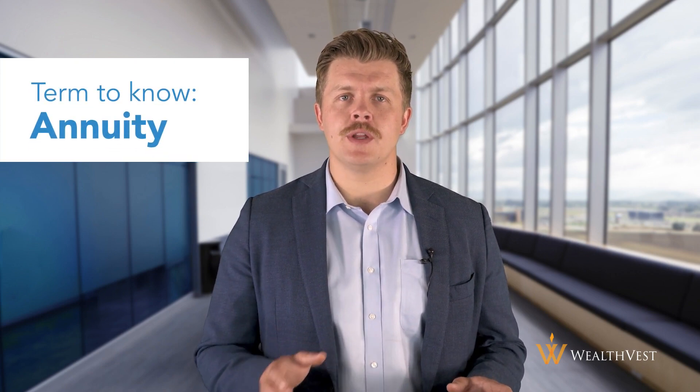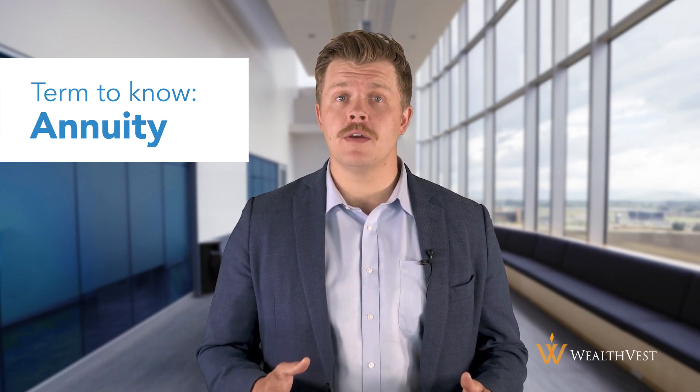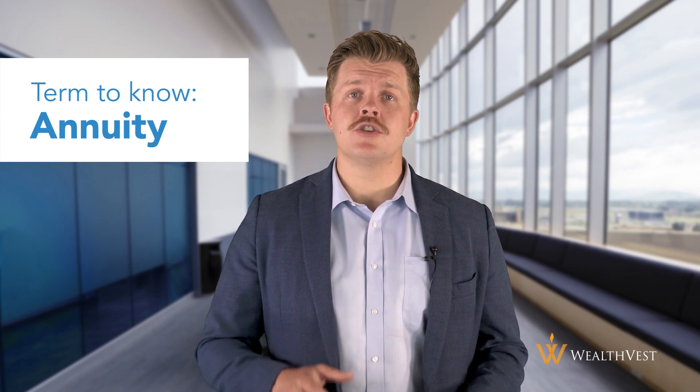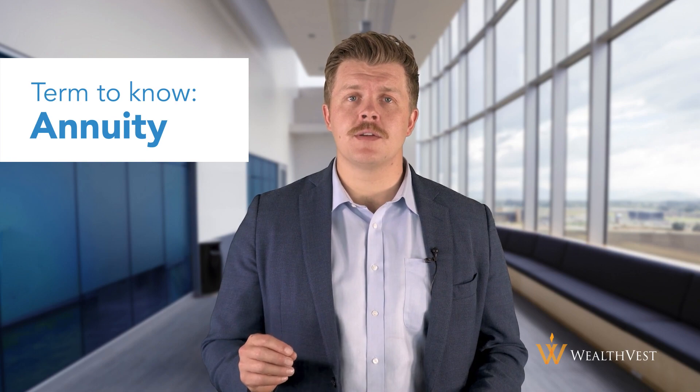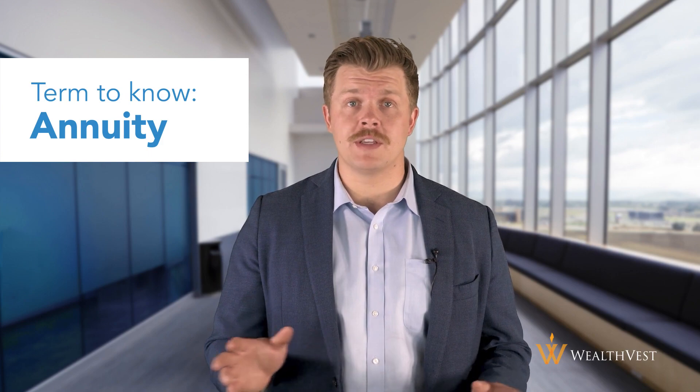Variable annuities are a type of annuity that allows you to invest in a range of investment options, such as mutual funds, and can provide a guaranteed stream of income in retirement. An annuity is a contract between you and an insurance company. You make a lump sum payment or a series of payments to the insurance company, and in exchange, the insurance company promises to provide you with a regular stream of income for a set period of time or the rest of your life.